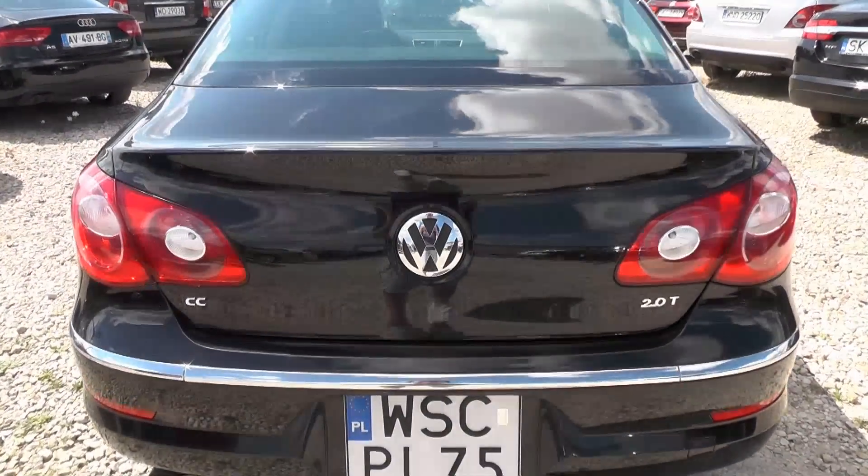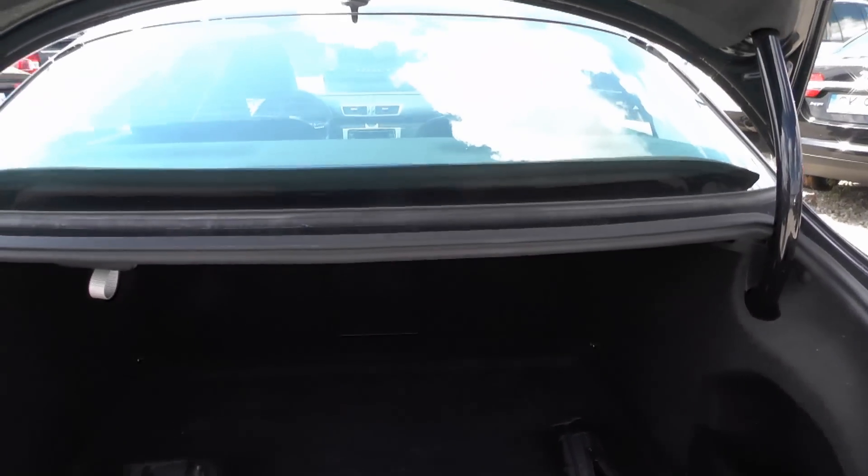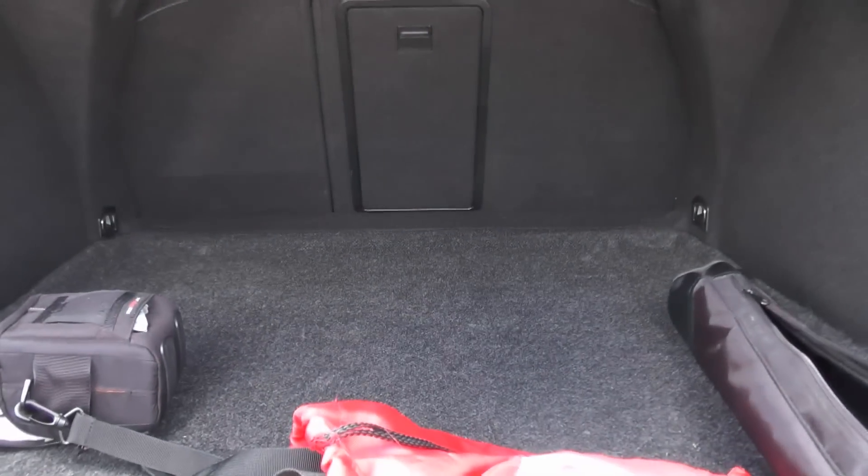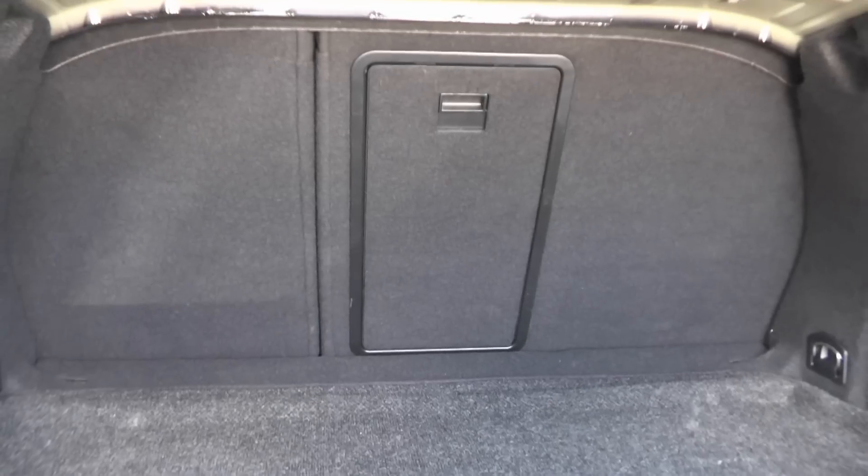This Passat CC has a huge trunk and it opens in a cool way — you have to press the Volkswagen sign. It's really really spacious and you can fold the rear seats.